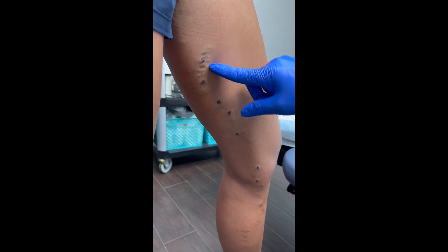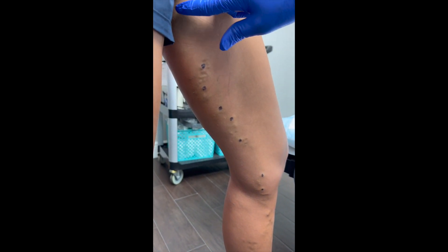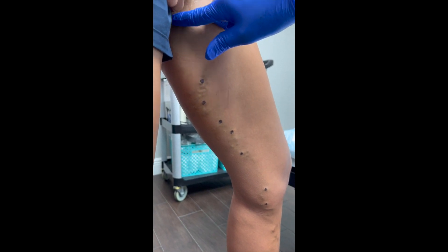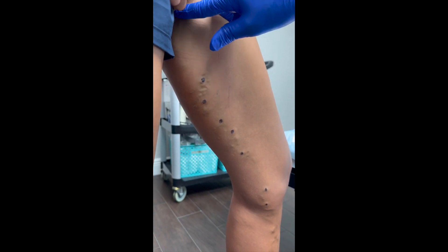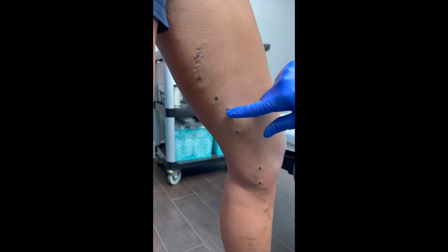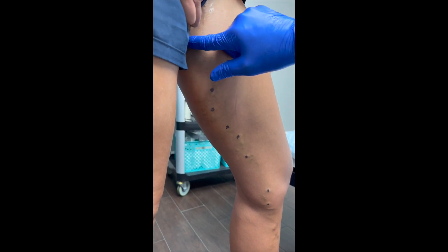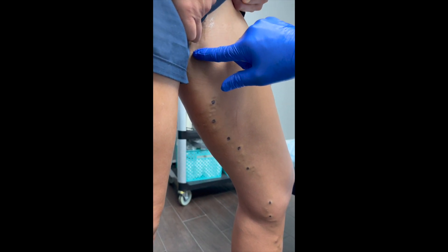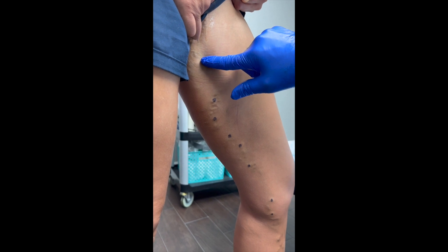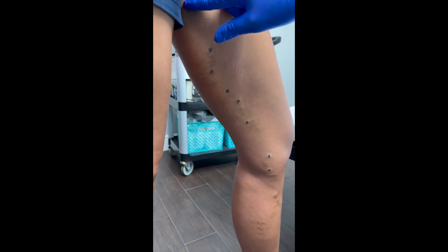You can see these varicoses here — this occurred after pregnancy. Up here from the pudendal area, we're going to inject this as well as this, make a little nicks here, and remove this. The ultrasound shows what looks like neovascularity — multiple little vessels up high in the sapro-femoral junction, above the sapro-femoral junction.